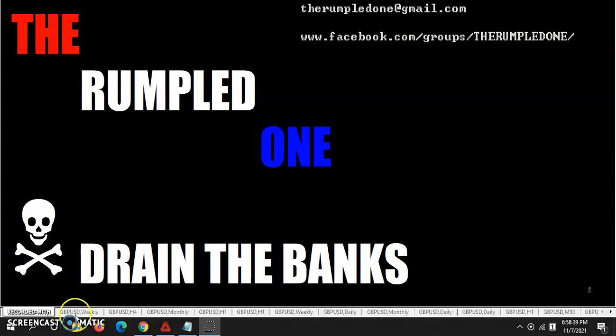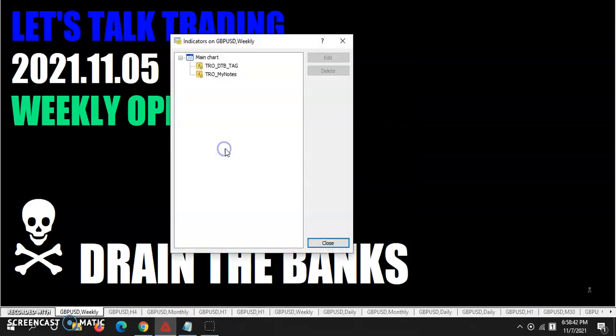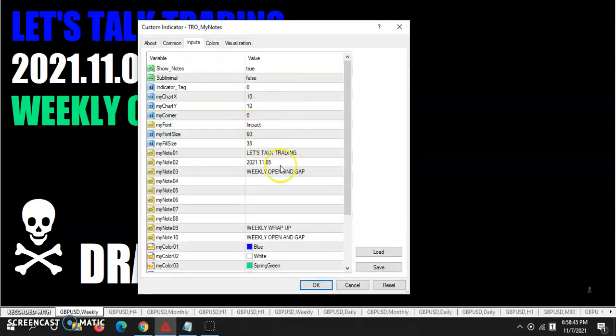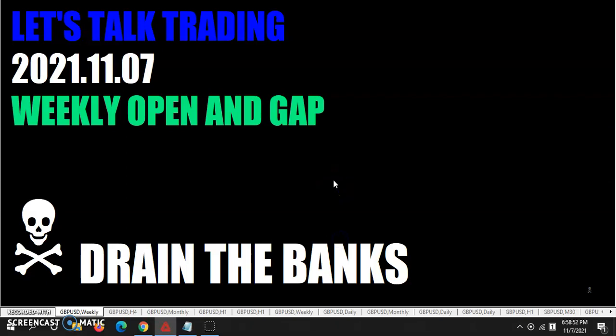Hello, fellow traders, tis I, the Rumpled One, coming to you Sunday, November the 7th. And the year's 2021. Let's talk trading.